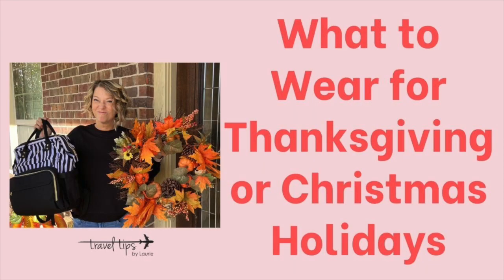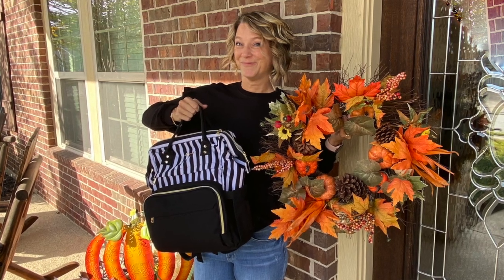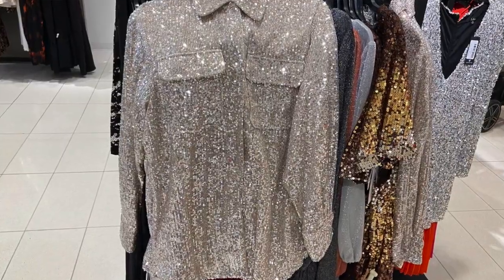Today I'm going to share some travel tips on what to wear for Thanksgiving or Christmas holidays when you're traveling in the winter and need something easy to pack, easy to wear, and easy to mix and match — for casual style or an elevated style — for your holiday dinner. We'll be in Arizona and probably in shorts, so I have a variety of casual style examples to spark some creativity so you can shop your closet.